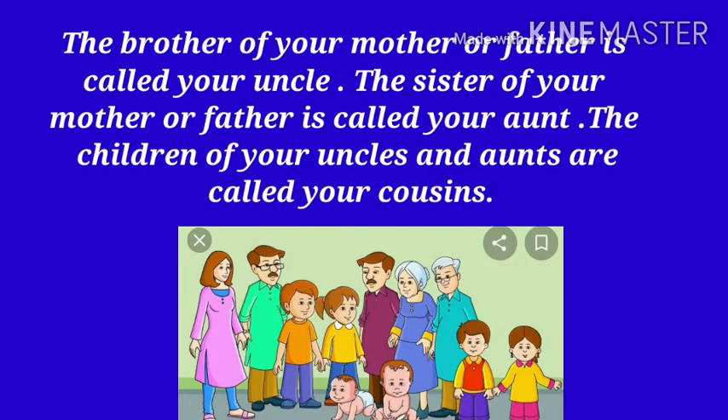The brother of your mother or father is called your uncle. The sister of your mother or father is called your aunt. The children of your uncles and aunts are called your cousins.